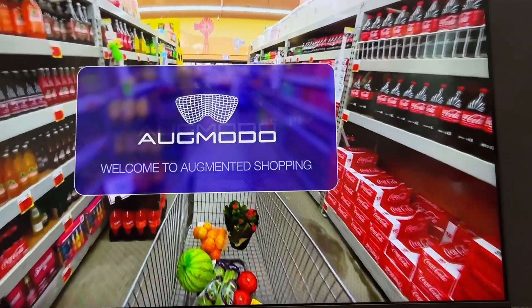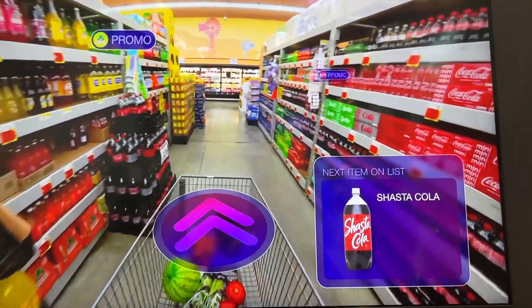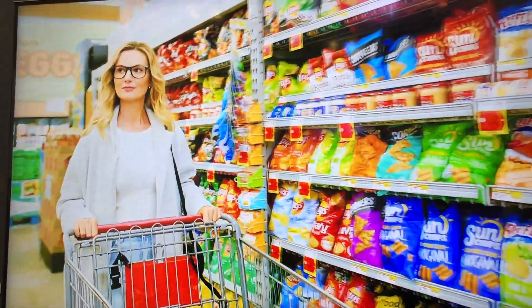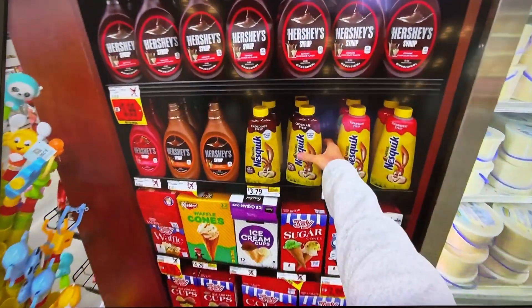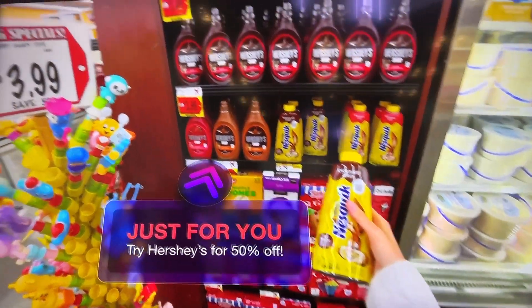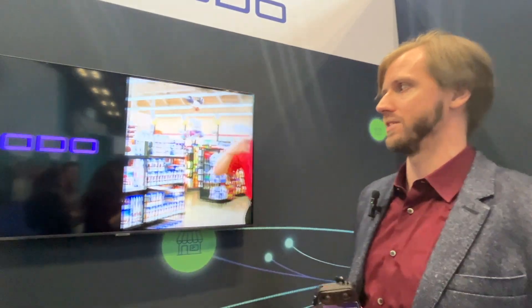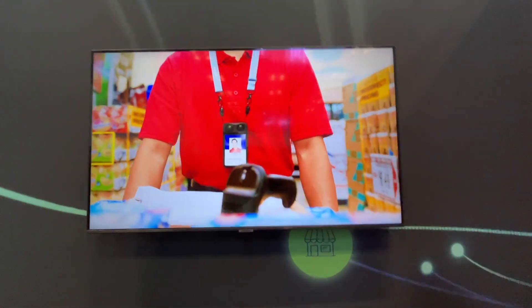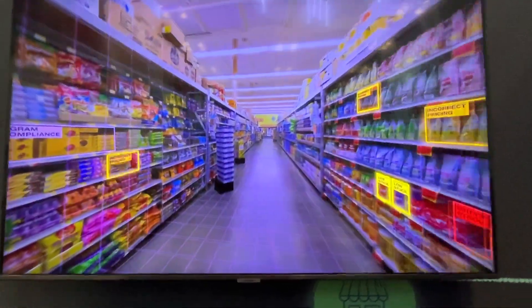Everyone knows how to wear a smart badge. We've gotten store setup down to 20 minutes. We're already launched with a 500-plus store chain, working with multiple global brands, with more exciting announcements to come later in 2025. We do all the spatial data infrastructure for commerce, using simple smart badges with dual 4K cameras to capture everything in high resolution.